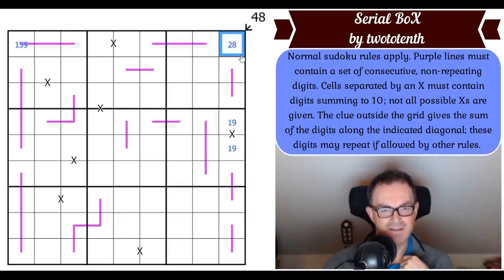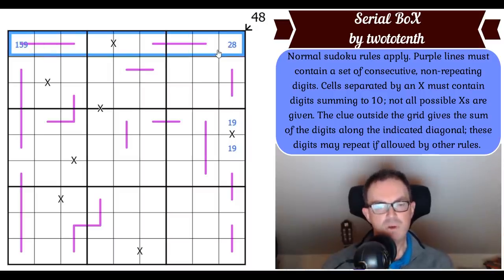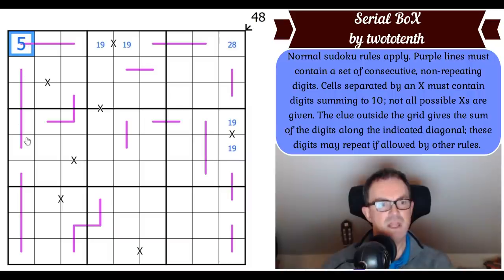No — we have got the same thing! Look at row 1. If this was a 2, where am I going to put the 1? I can't put the 1 on a line, so I have to put the 1 in the X. So we must have 1, 9 on this X, which makes this square a 5. And that's our first digit.